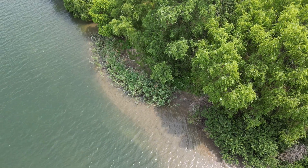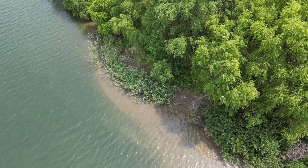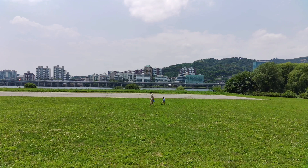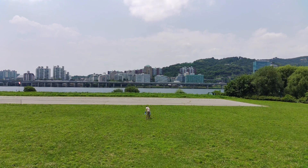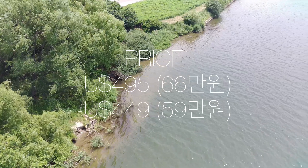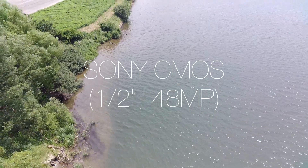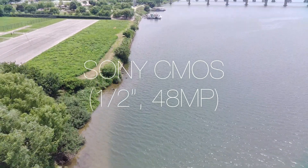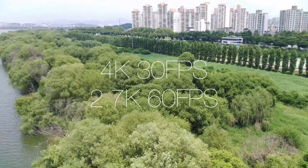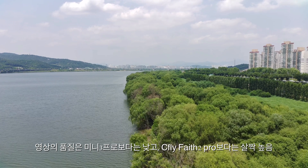미니3 프로 기본 가격이 93만원인 이유가 있습니다. 하지만 처음부터 드론 취미에 100만원을 쓰기란 쉽지 않습니다. 샤오미 피미 X8SE 2021은 평소 495달러(65만원) 정도이며 프로모션 시 449달러(59만원)에 구입 가능합니다. 카메라는 3축 짐벌의 소니 CMOS 1/1인치 4800만 화소이며, 고정조리개 F1.6, 4K 30프레임을 지원합니다.